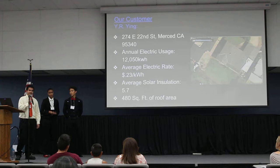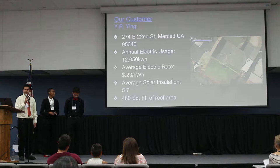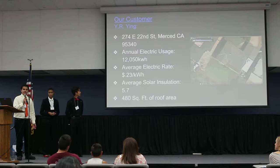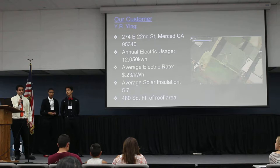Our first customer example is the case of Mr. Ying. His annual electric usage was 12,050 kilowatt-hours and his annual average rate was 23 cents per kilowatt-hour. He gave us 480 square feet of surface area to use for our solar panels.